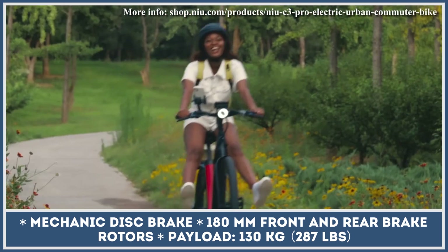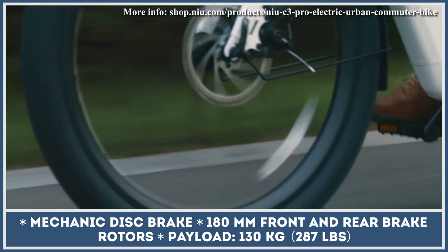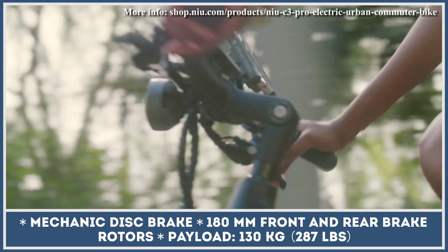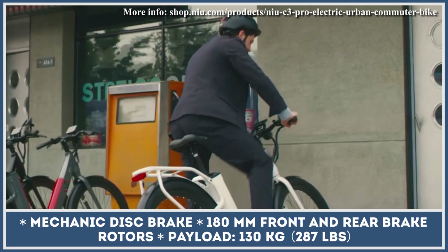Other useful features for urban riders include integrated front and rear lights, a set of fenders, a luggage rack with 65-pound payload capabilities, and a multifunctional TFT color display.